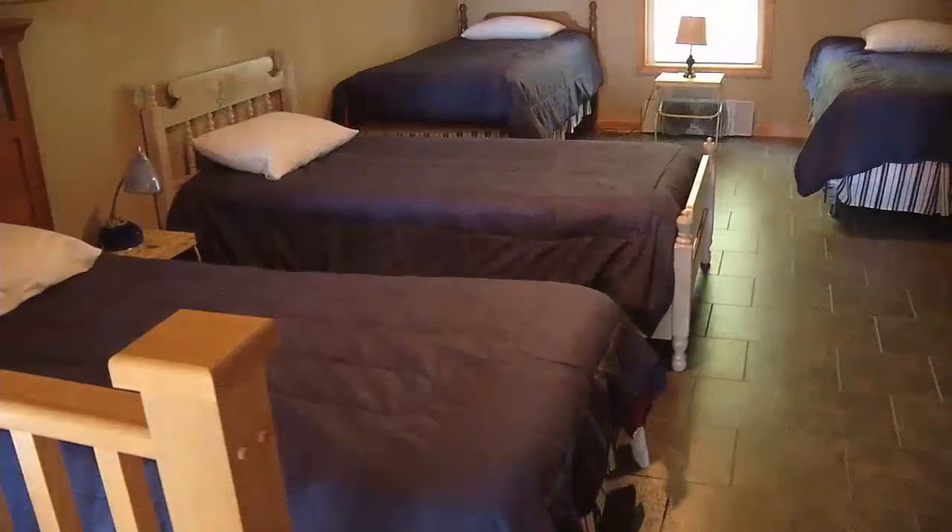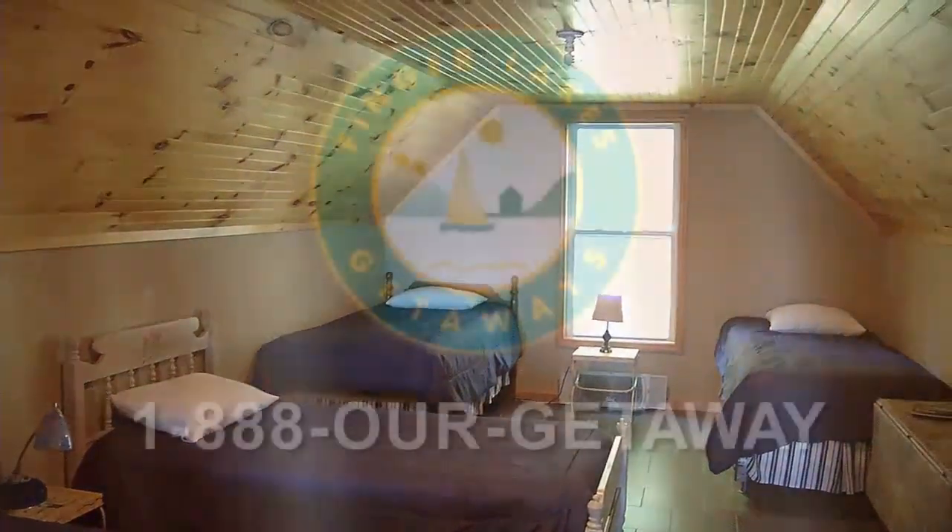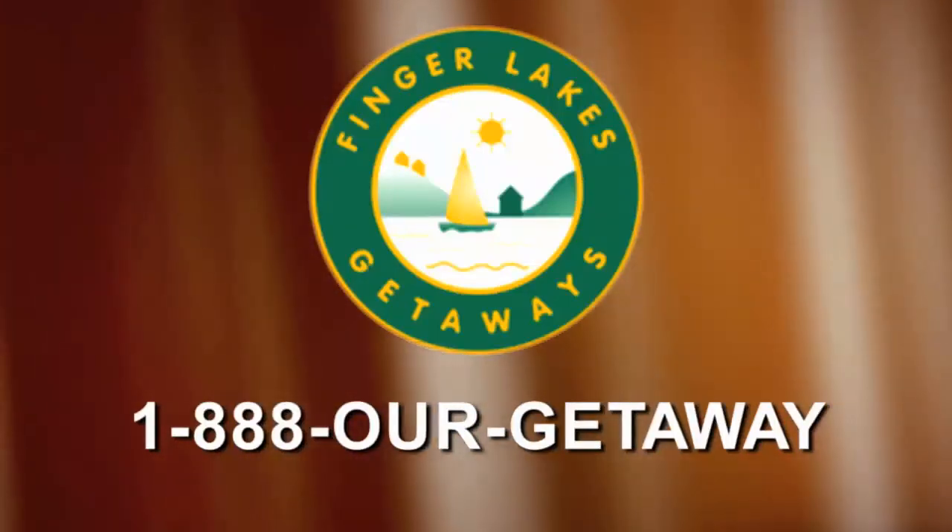All of the rooms have ceiling fans. This affordable and comfortable getaway is waiting for your next vacation. Call Finger Lakes Getaways to reserve today.